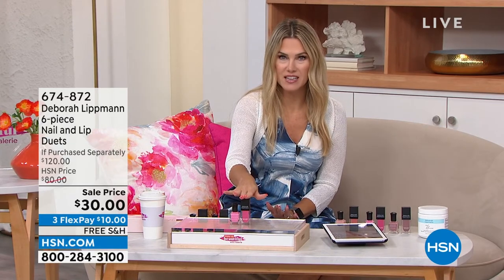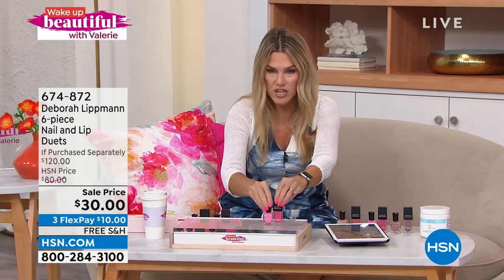So instead of $40, how much do you think this is? We're going to tell you because it's a great deal. There it is — $30. $30 for the Gel Lab Pro and the coordinating lip gloss. But based on my hesitation, it gets better than that — this is a $40 value and you're getting a $10 savings.